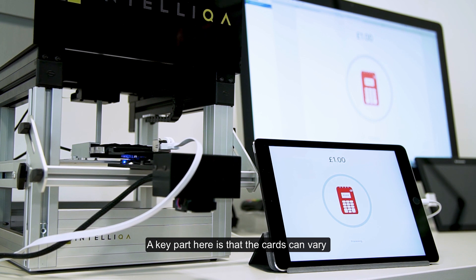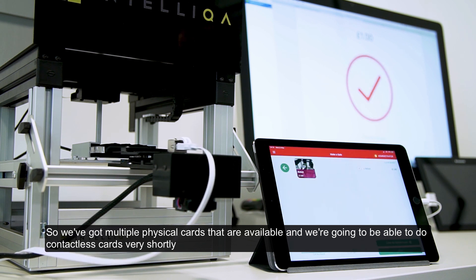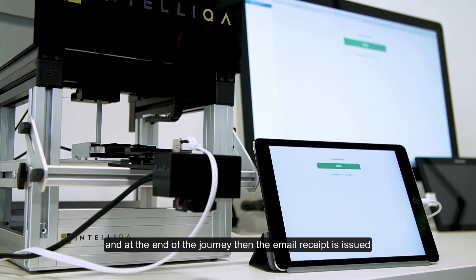A key part here is that the cards can vary — we've got multiple physical cards that are available and we're going to be able to do contactless cards very shortly. At the end of the journey the email receipt is issued.